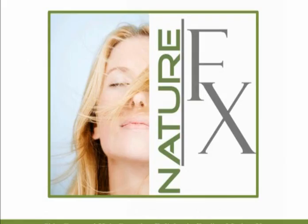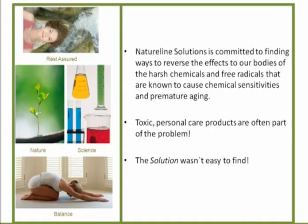NatureLine Solution is committed to finding ways to reverse the effects to our body from harsh chemicals and free radicals, and I just can't stress enough that one step isn't enough. We must detoxify the body from the inside out. We must stay away from the harsh chemicals — that's why it's so important to only use ingredients like Nature Works.